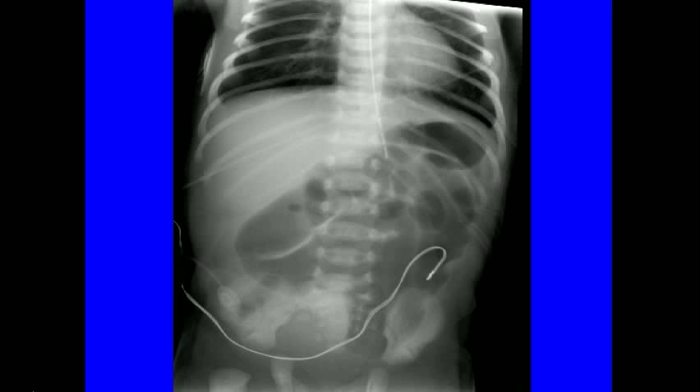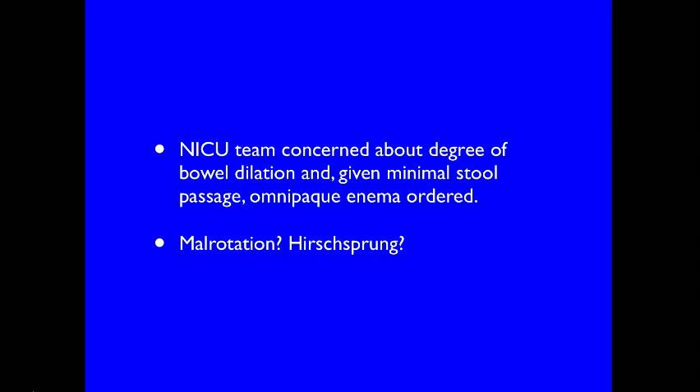A KUB was obtained. In the neonate, it is difficult to differentiate between large and small bowel segments. You can see, however, that there are several dilated bowel segments. Related to the non-passage of stool, the NICU team ordered an enema study. They were concerned about malrotation and Hirschsprung's.